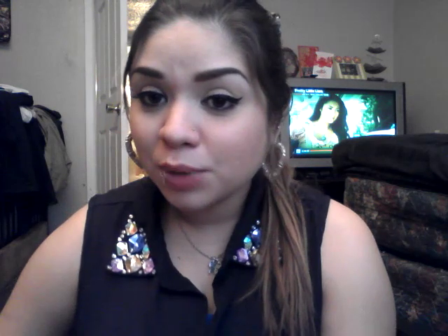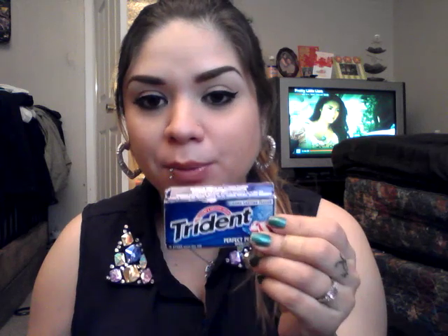In that second pouch, I have gum. This is the Trident Perfect Peppermint. It's not the best gum ever but it does the job. I also have the Paris Amore Pocket Hand Sanitizer. I'm really not a big fan of this scent. I'm also not a big fan of the glitter that it has in here — can you see that sparkle? But I have to use it up.